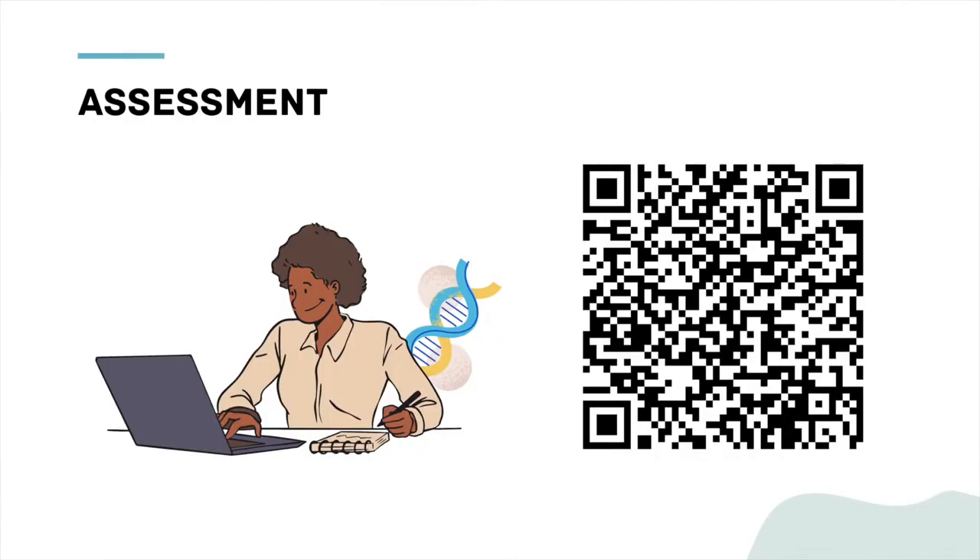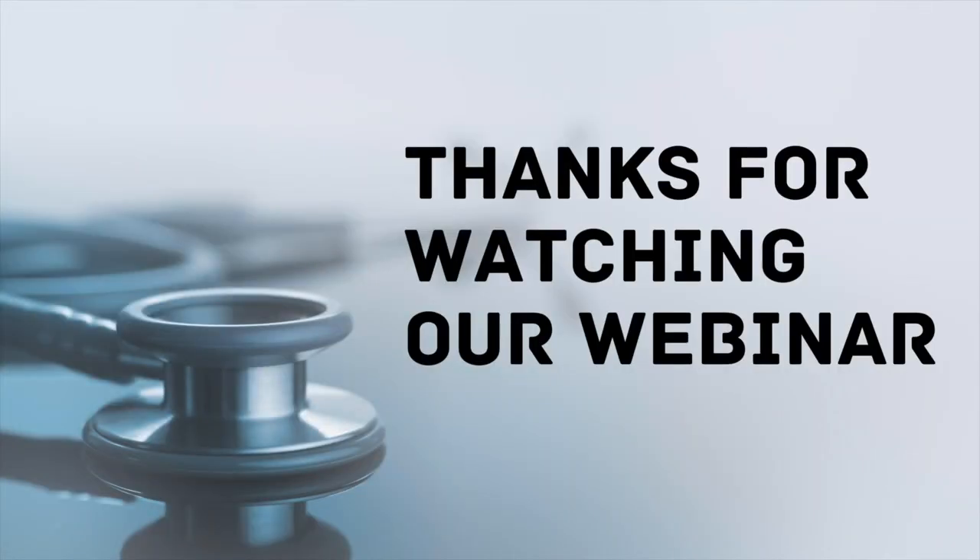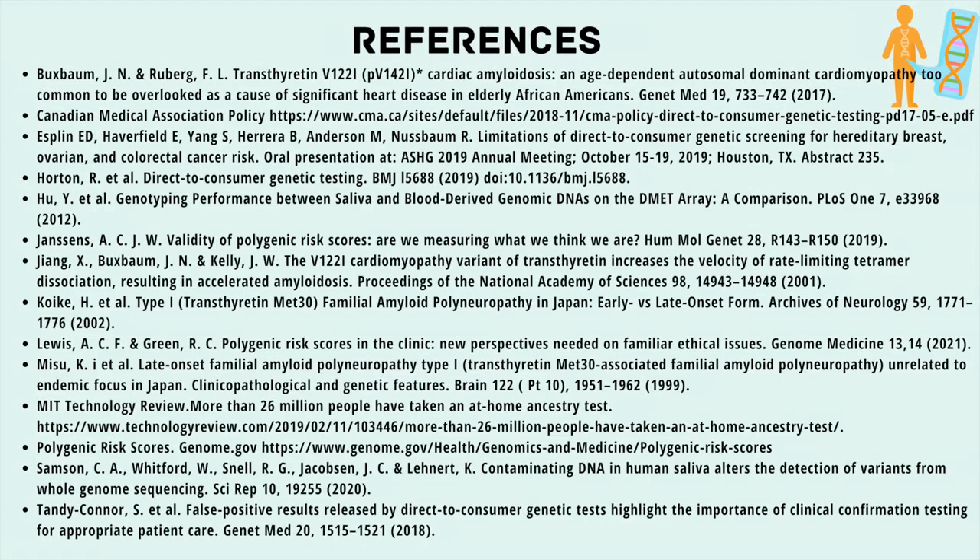The link to the quiz is provided in the description section below the video, and here is a QR code if you want to take the quiz on your phone. Thank you for watching our webinar. We hope you found it interesting and useful.